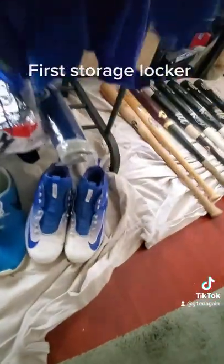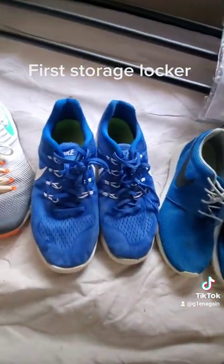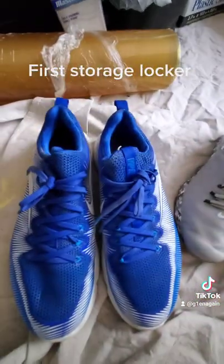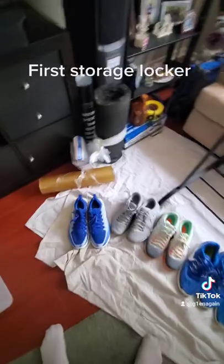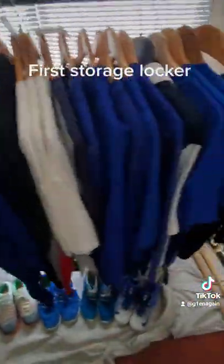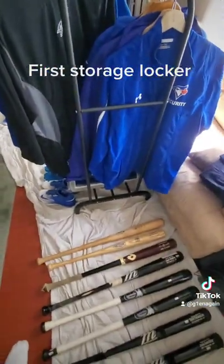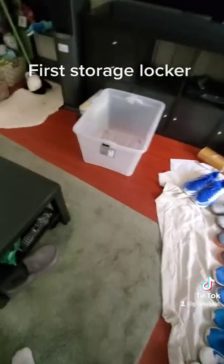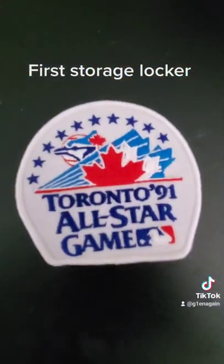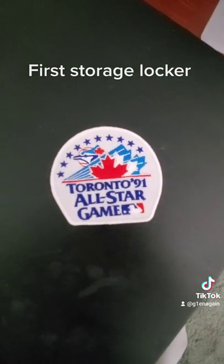And we're down here for some cleats, some Nike shoes, some other Nike shoes, some other Nike shoes, some other Nike cleats and Nike shoes. That's the majority of the Blue Jays stuff we got. A few other pieces we pulled aside because we're not sure what they're worth — stuff like the Toronto All-Star game patches from '91, and a few other items like that. Cool.